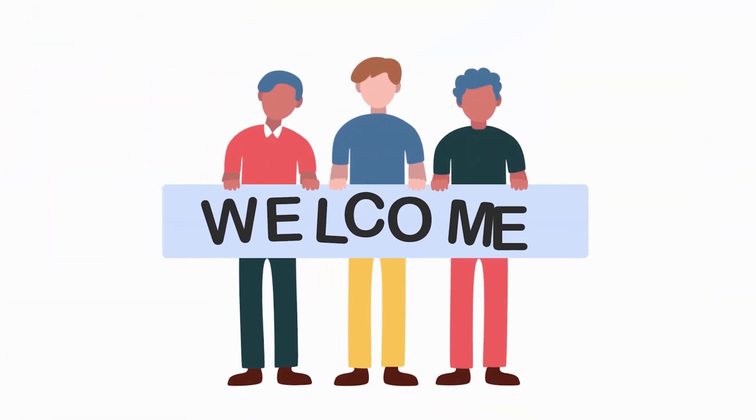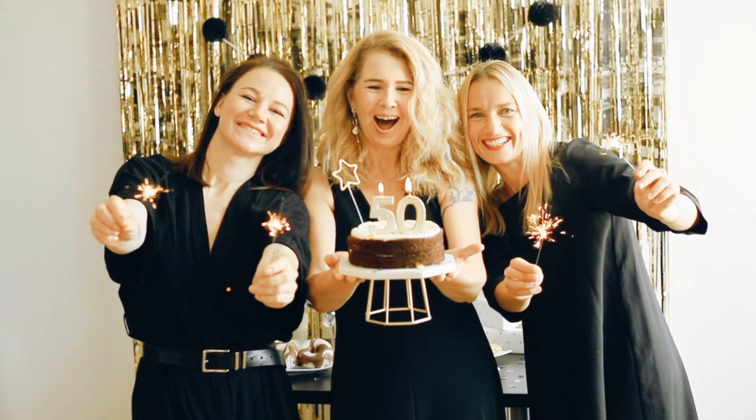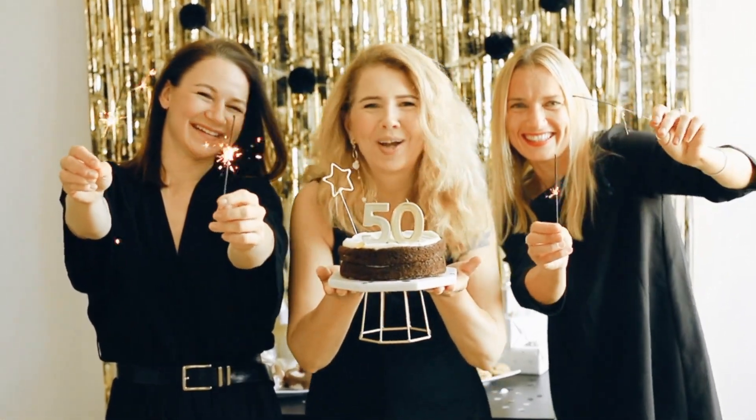Buckle up, because by the end of this, you'll feel armed, empowered, and maybe even ready to high-five your mirror self. Welcome to the Pulsive Health Channel — from hot flashes to health scares, and come out swinging. Turning 50 isn't just about gray hairs and grandkids; it's about owning your health like the boss you are.